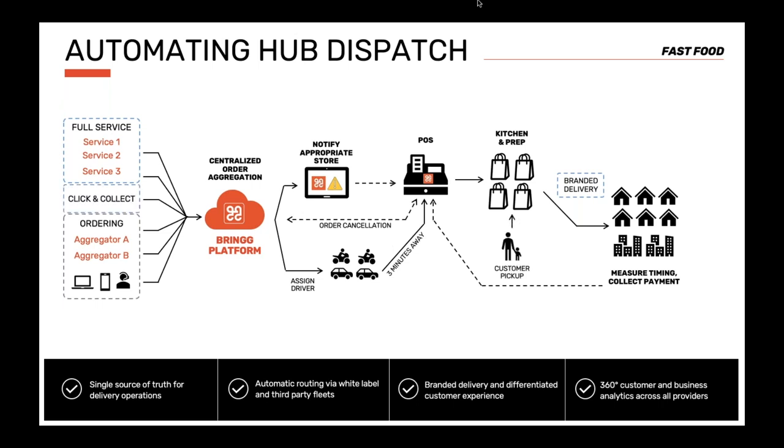Most recently, we also added a click-and-collect use case. In this flow, the customer acts as the driver, picking up their own delivery. They create an order through their app, it comes to BRING and goes to the restaurant. Once it's ready, they come pick it up and receive a notification when the food is ready. This fully automated dispatch management was set up and running in just one month, and continues to grow in scale and complexity.